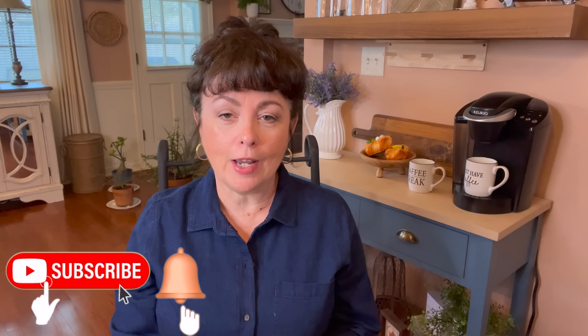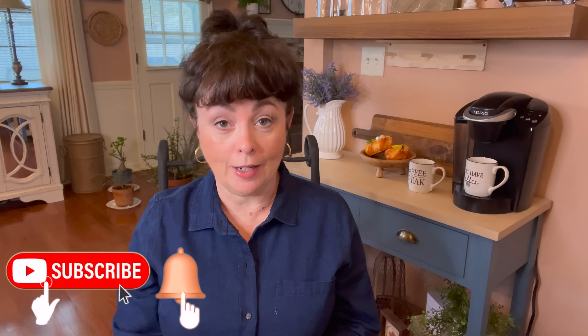Hi guys, welcome or welcome back to my channel. If you're new here, thank you so much for stopping by and I would love it if you would consider subscribing and hit that notification bell so you won't miss an upload. And to my returning subscribers, you know I love you so much.